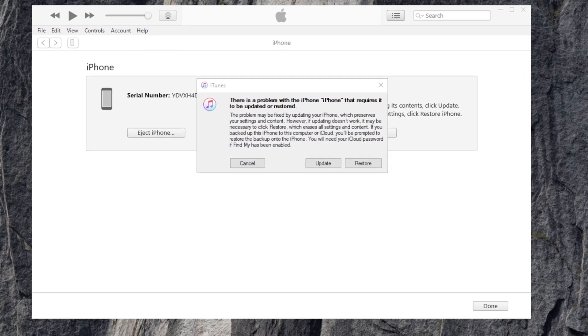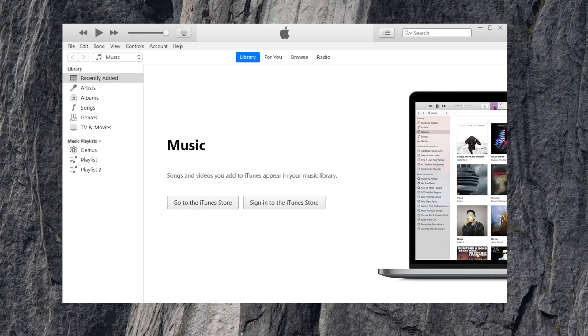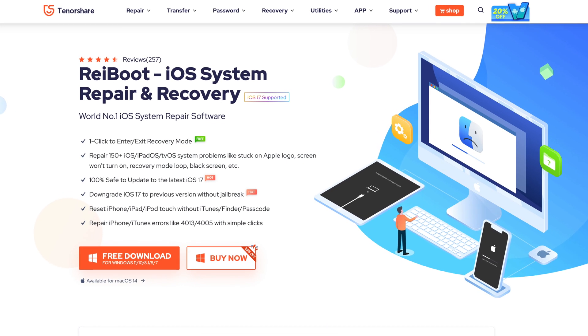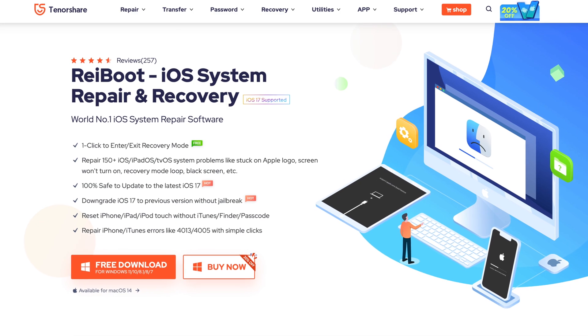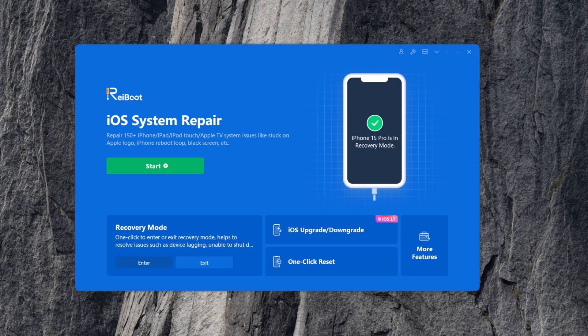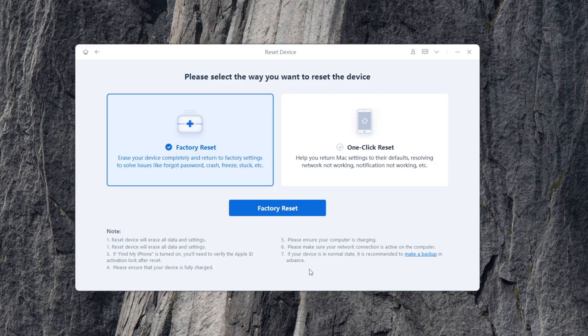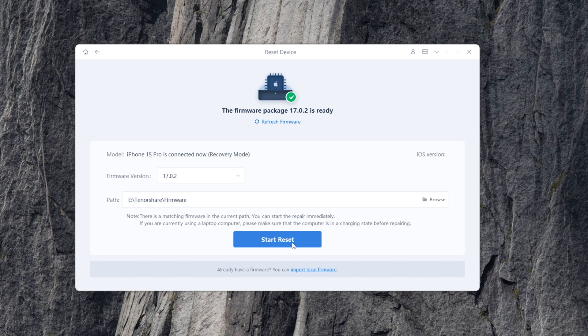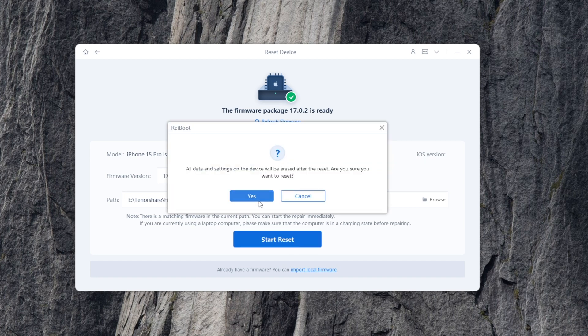If you have trouble using iTunes — like it being laggy or not recognizing your phone — there's a third-party tool you can consider. Check out the link in the description below, get Rayboot installed on your computer, click 'Reset Device,' and choose 'Factory Reset.' It can completely erase your device and return it to factory settings.